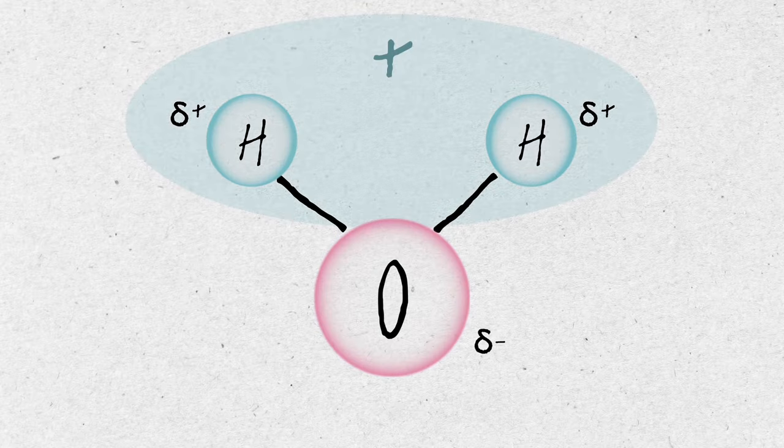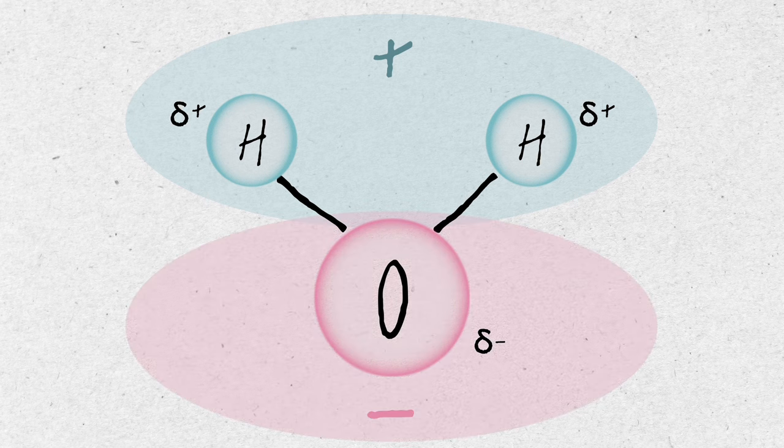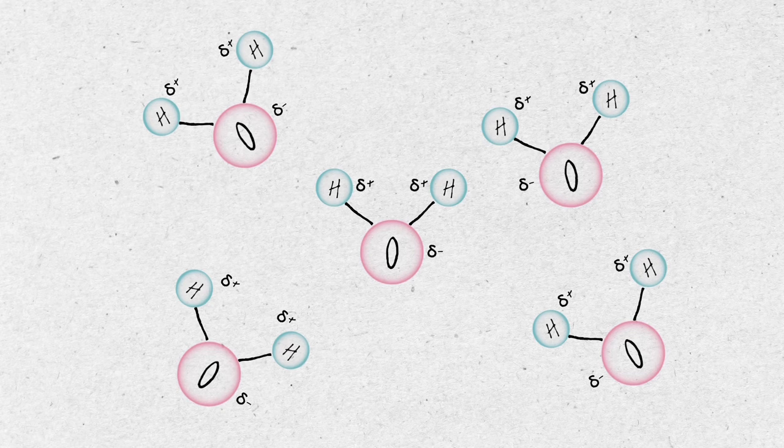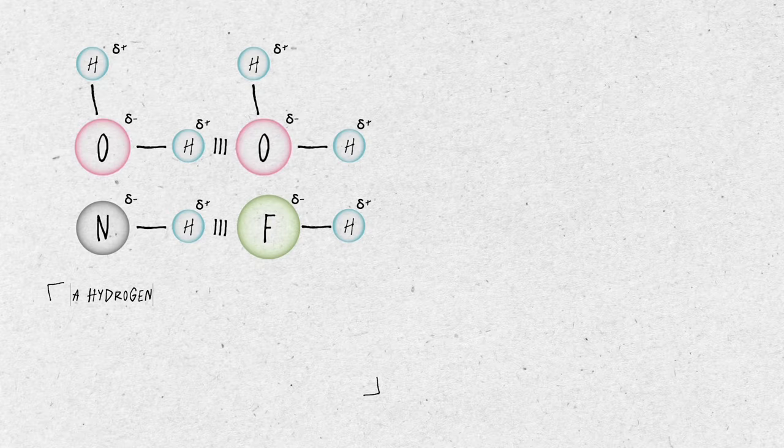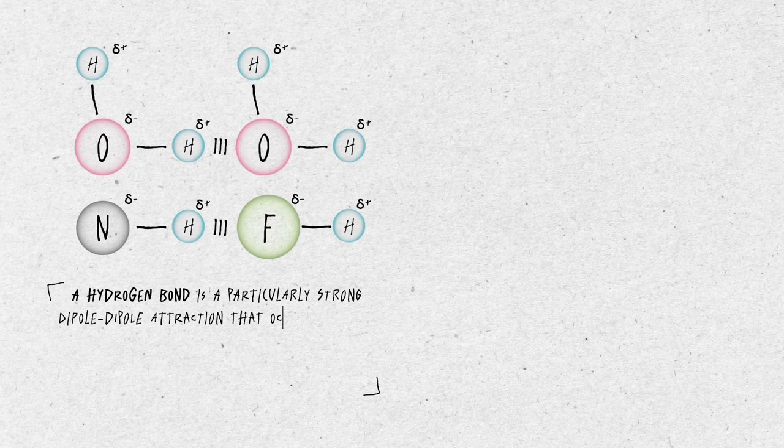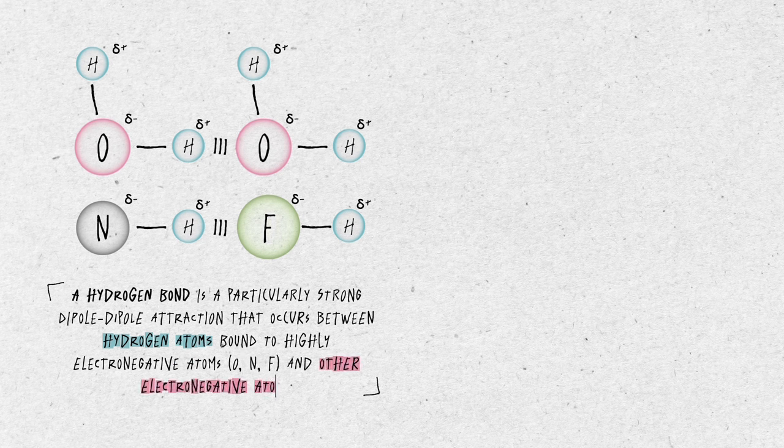One end has a partially positive charge from hydrogen, while the other end carries a partially negative charge from oxygen. Imagine if water were linear — it wouldn't be polar, and life on Earth would not have existed. Because of this, water acts a bit like a magnet itself. The negative part of one water molecule attracts the positive part of another, causing them to stick together. We call this special attraction a hydrogen bond. A hydrogen bond is a particularly strong dipole-dipole attraction that occurs between hydrogen atoms bound to highly electronegative atoms — such as nitrogen, oxygen, or fluorine — and other electronegative atoms. They are depicted with dashed or dotted lines.